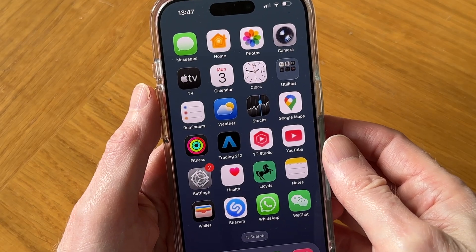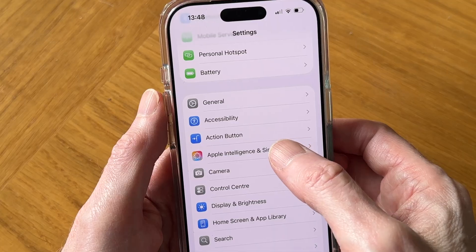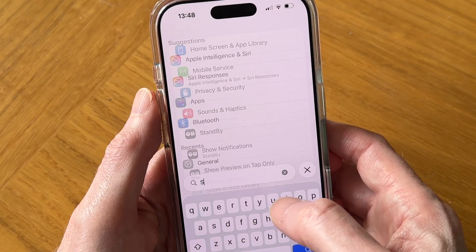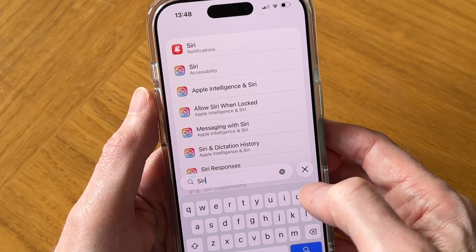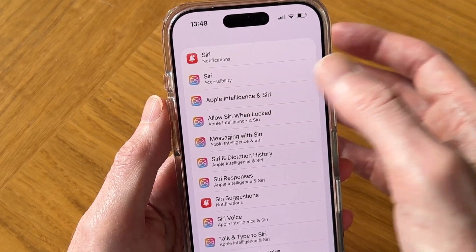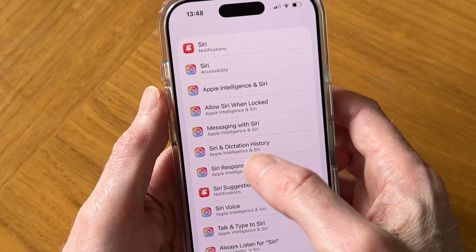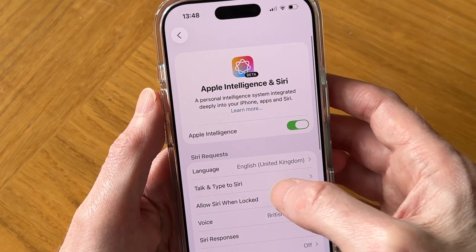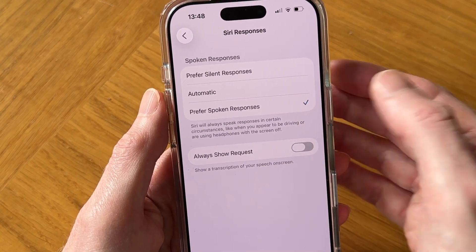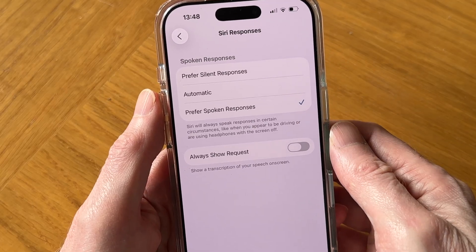And if that doesn't fix your problem, you can go into Settings and tap on Apple Intelligence and Siri. Or if you've got an older iPhone, just tap on Siri. You can also search for Siri — just type S-I-R-I in the search and you get loads of Siri results. Tap on Apple Intelligence and Siri, or tap on Siri Responses, and then make sure that Preferred Spoken Responses is ticked with a blue tick.